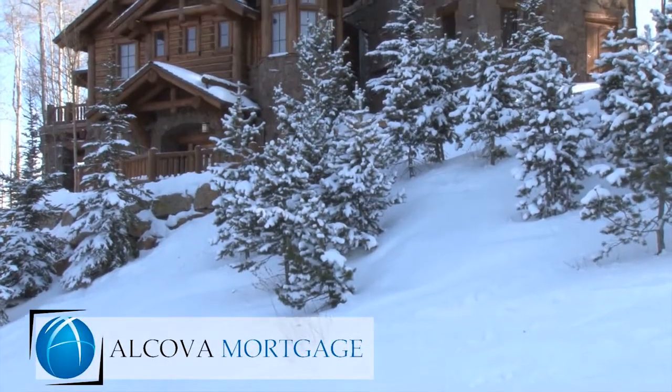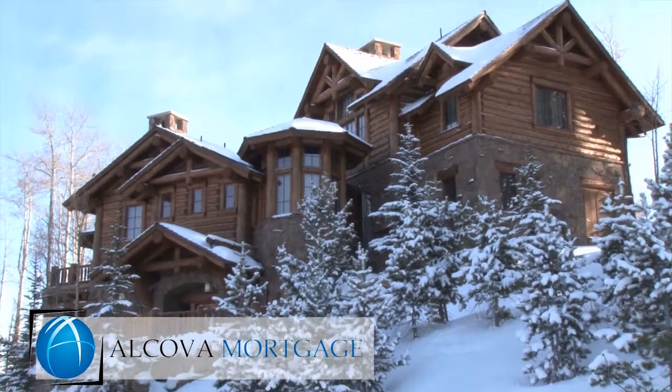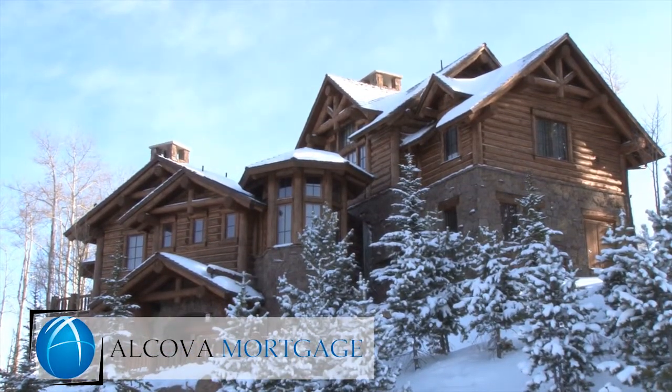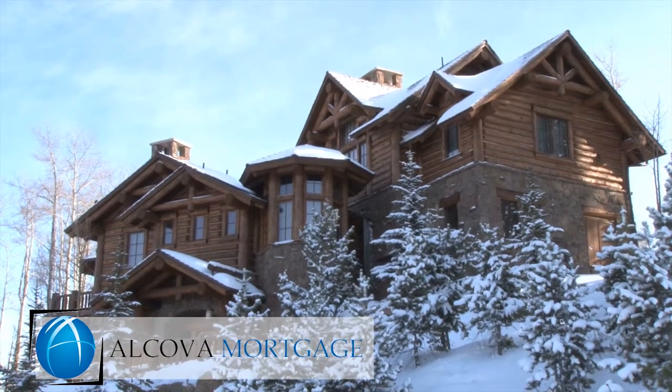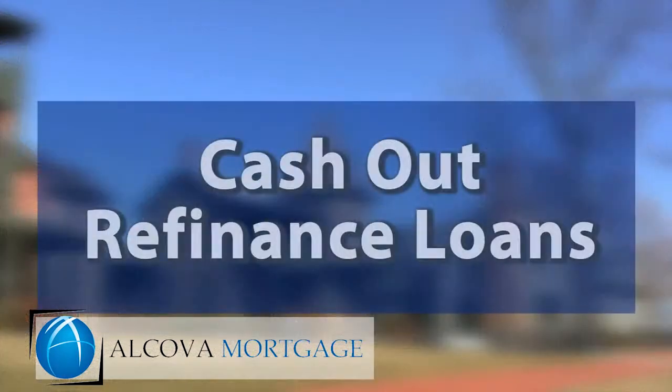If you have equity in your home, it can be used as a great tool to pay for things like college, home renovation, to buy out another owner of your property, to invest in buying other real estate, or to put the funds to use in some other way. In the lending industry, we call these loans cash-out refinance loans.